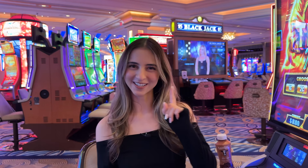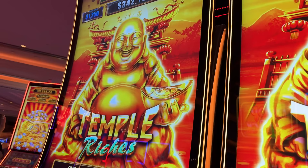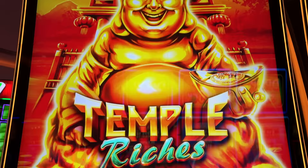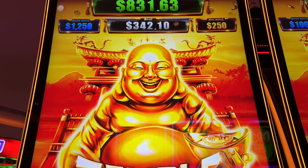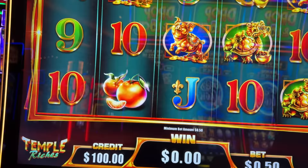Hi everyone, welcome to today's slot video. Check out this Buddha slot machine that I decided to play today — Temple Riches. Let's see if Buddha is as lucky as he usually is for me. We're gonna test this out, a hundred dollars going in. I'm gonna follow my tradition here of rubbing the Buddha belly because that's how you get the wins. Let's start off on pennies, put our volume up. There we go, 250 bucks.